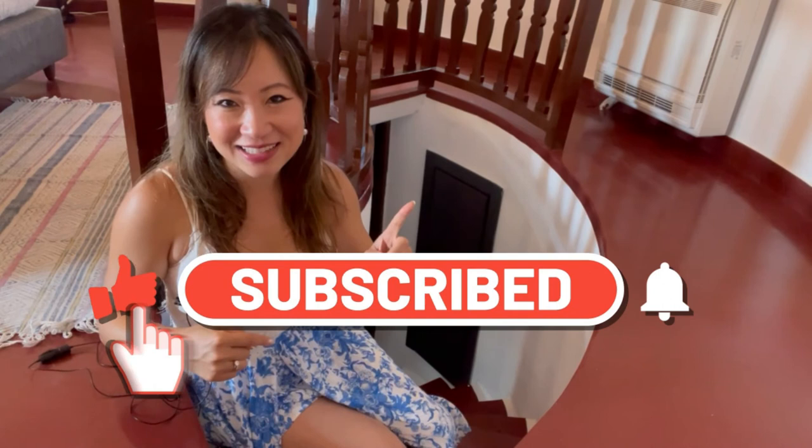That is all for today. If you like the unique stay experience content, make sure that you click on the subscribe button down below and turn on the notification. Come on down here and let me know what other places or properties you would like to see next. I will see you in the next one!